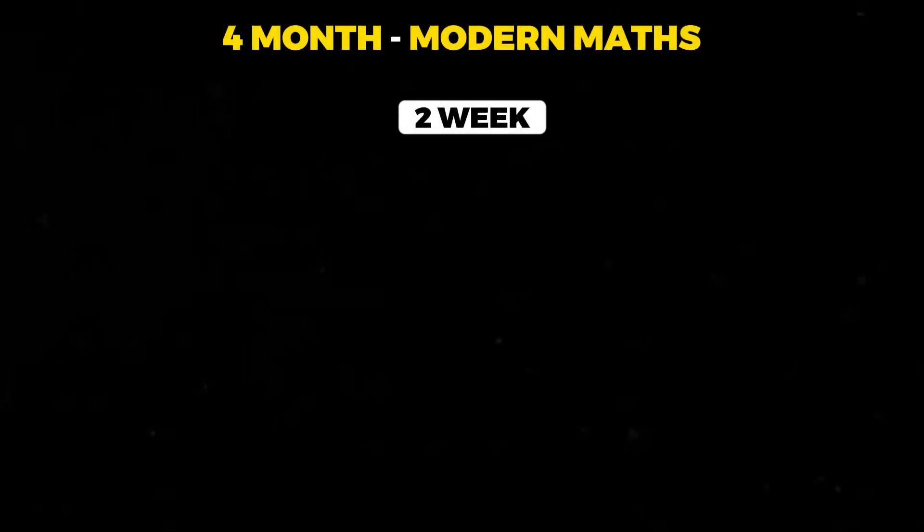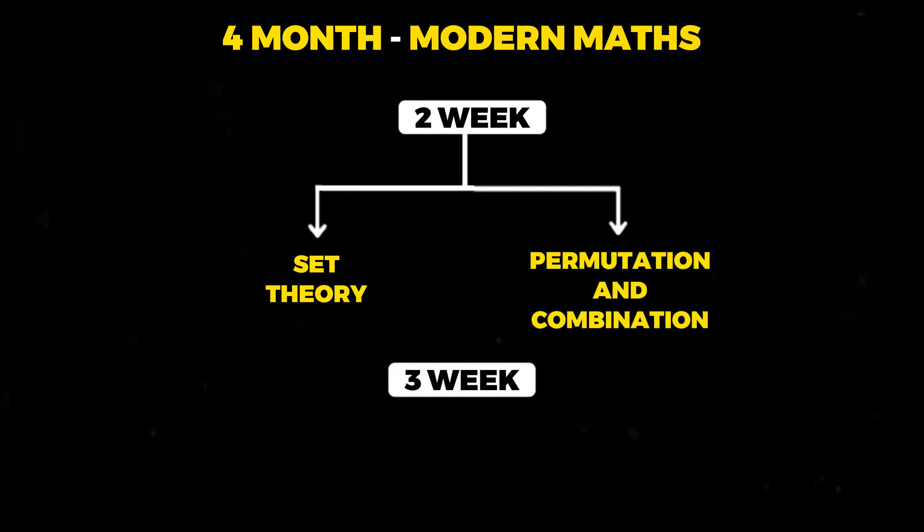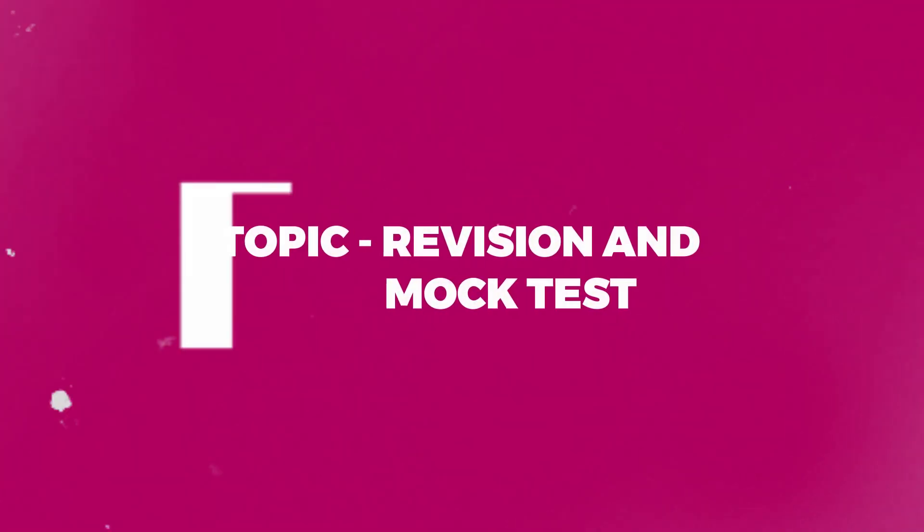Moving to the next and final topic — in the second week of the fourth month, you should be covering set theory and permutation and combination. In the third week of the fourth month, you should be covering probability, and that should complete your quant syllabus. In four months time, you would have covered the entire quant syllabus. Remember, every week you should be appearing for at least two full length quant sectionals throughout this period.